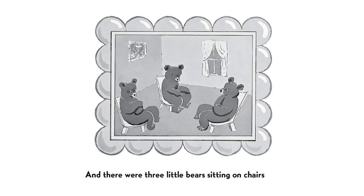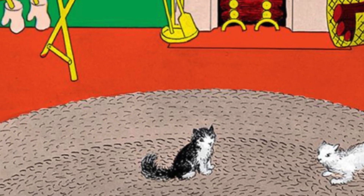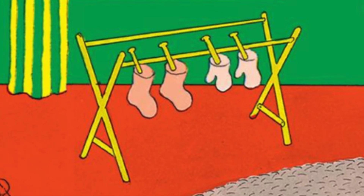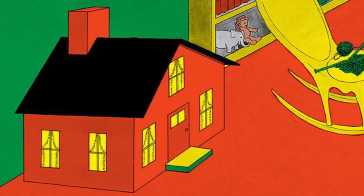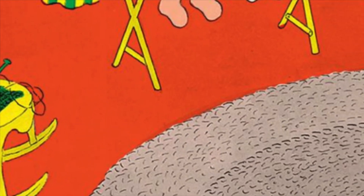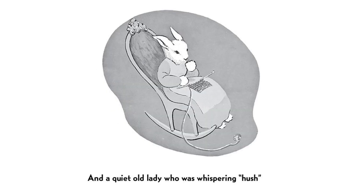And there were three little bears sitting on chairs and two little kittens and a pair of mittens and a little toy house and a young mouse. And a comb and a brush and a bowl full of mush and a quiet old lady who was whispering hush.